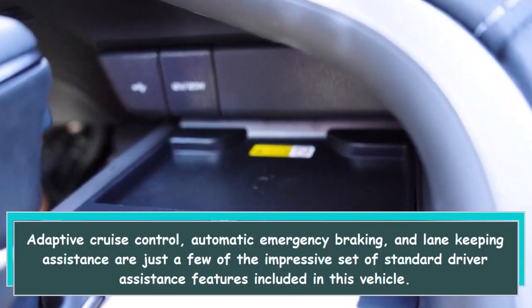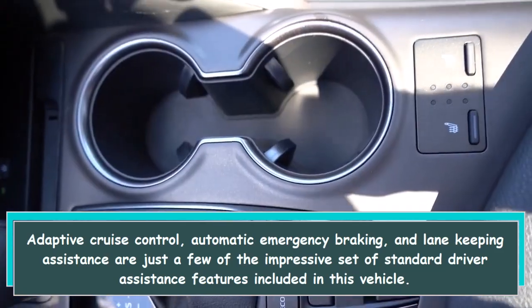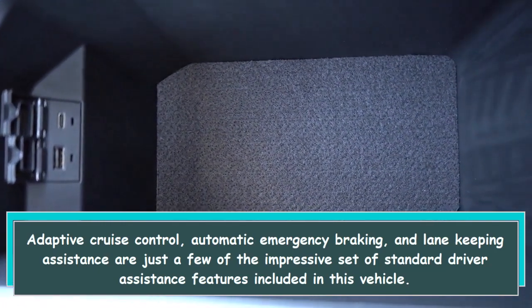Adaptive cruise control, automatic emergency braking, and lane-keeping assistance are just a few of the impressive set of standard driver assistance features included in this vehicle.